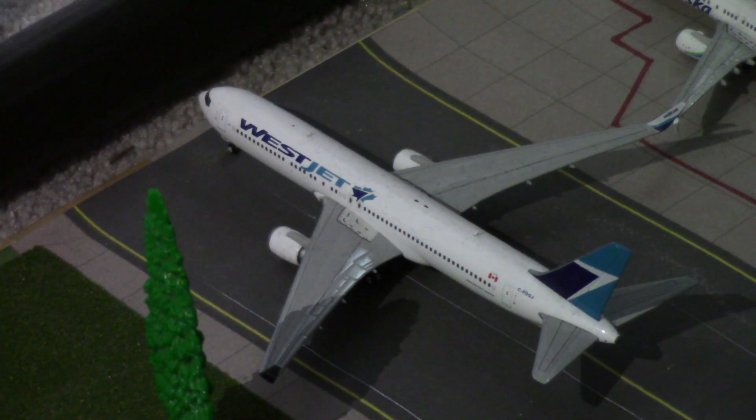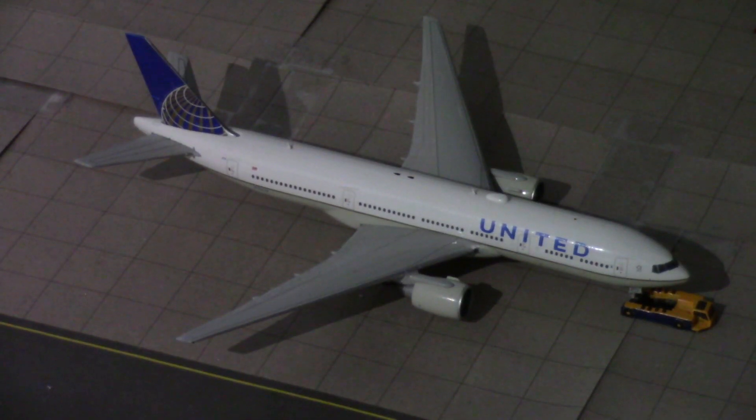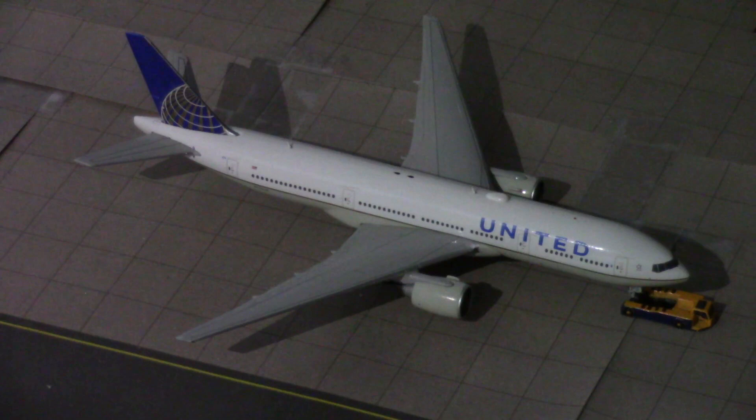And here we have a WestJet 767-300 that is just arriving in from Calgary. Just pushing out of the heavy gate where the Hawaiian arrived in, we have a United 777-200 which will be doing nonstop service out to San Francisco. Basically that route went from Denver, Colorado to San Francisco, California then to Kauai — but also they can do Denver to LAX to Kauai. Either way.